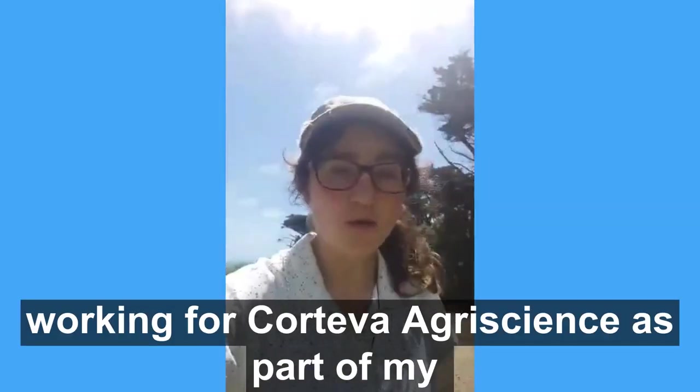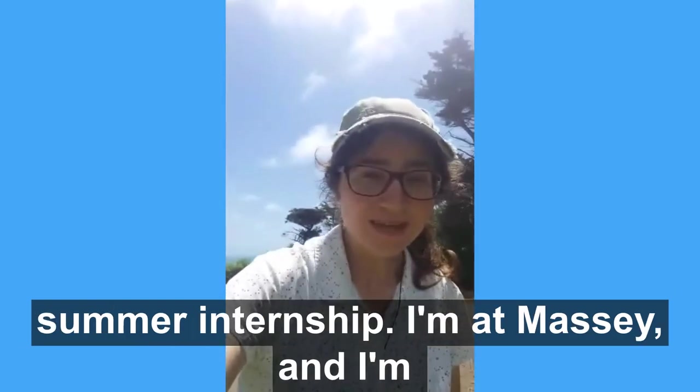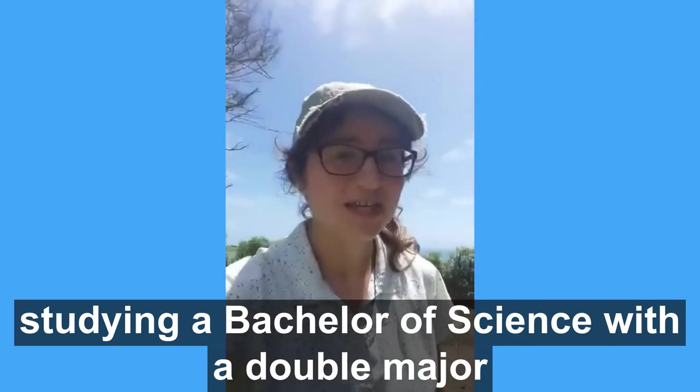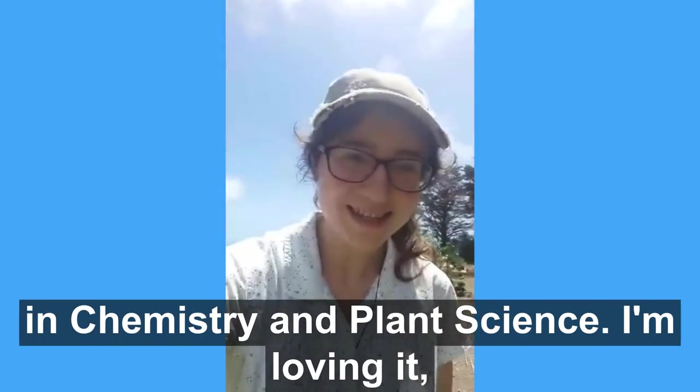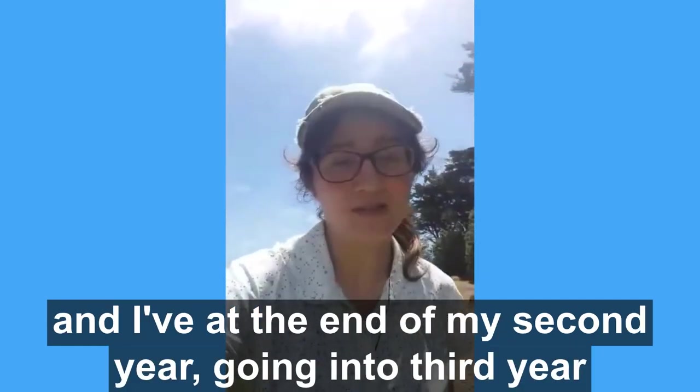I'm here working for Corteva Agri-Science as part of my summer internship. I'm at Massey and I'm studying a Bachelor of Science with a double major in Chemistry and Plant Science. I'm loving it and I'm at the end of my second year, going into third year next year.